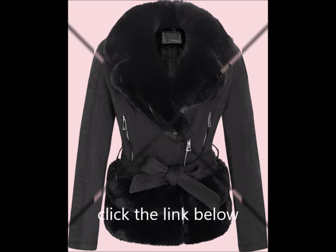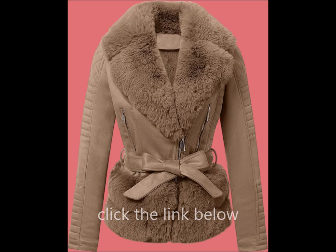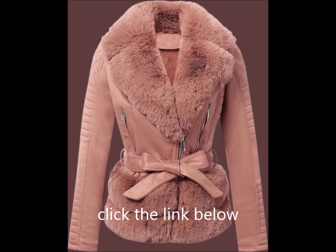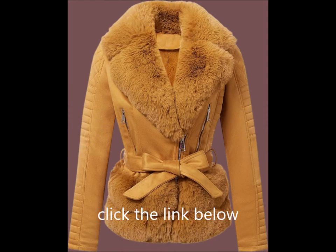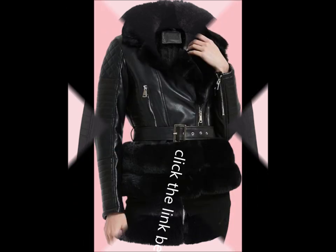High quality material: crafted from premium synthetic vegan leather, this winter coat is made from super soft PU leather with a front zip closure. Easy to maintain — simply wipe clean with leather cleaner and a damp cloth. It makes for a perfect gift for Christmas, New Year, Thanksgiving, or Mother's Day for family and friends.